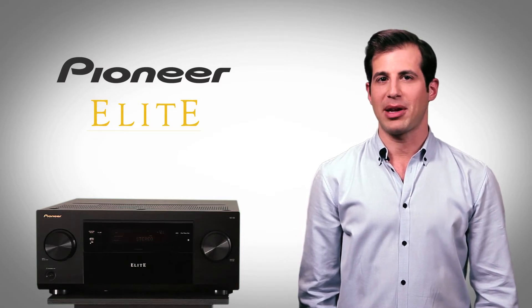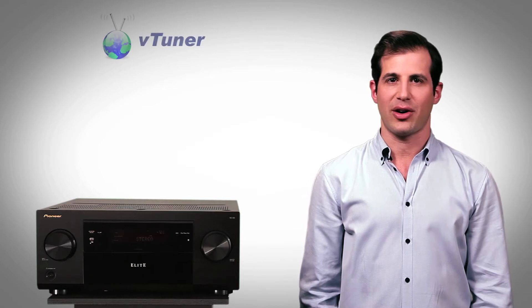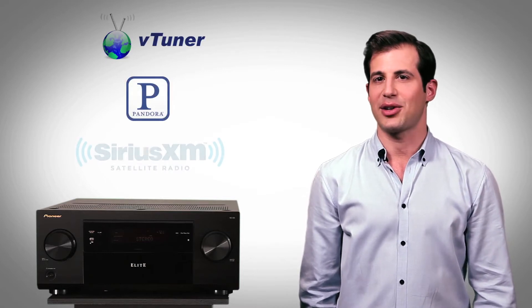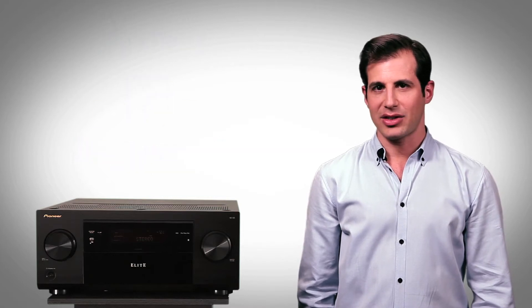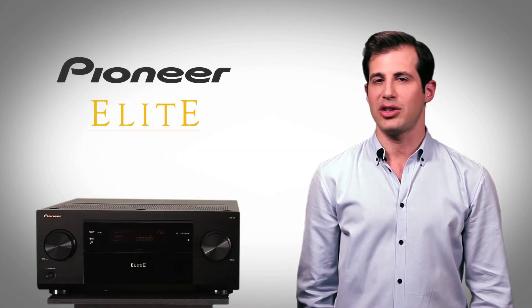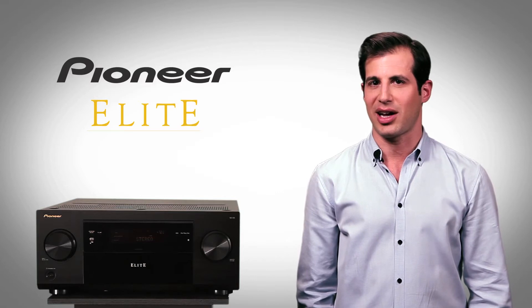You can select your favorite programming from music sources like VTuner, Internet Radio, Pandora, and SiriusXM. Whether it's HD, compressed, packaged, streaming, or broadcast, you can enjoy today's and tomorrow's most exciting digital content.